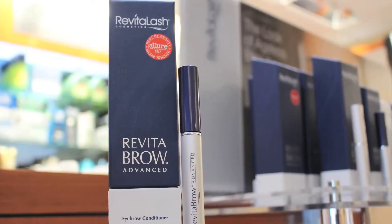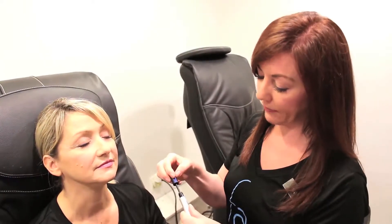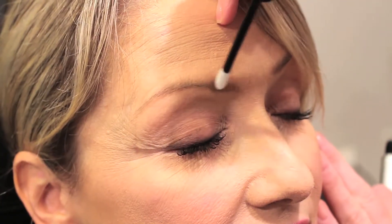Next, I want to tell you about the Revitalash Brow. It's very similar to the Revitalash — same complex — but it helps to grow your eyebrows. The application is a tiny bit different. It has a sponge tip, which makes it really easy to apply to your brow where you need growth.